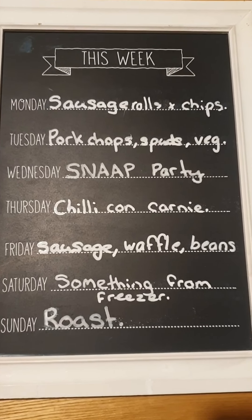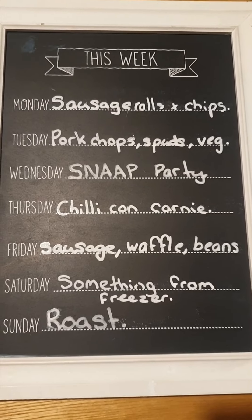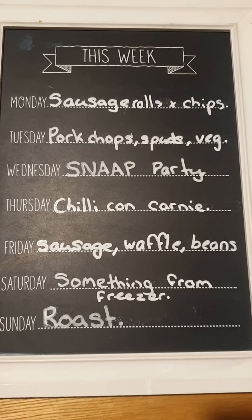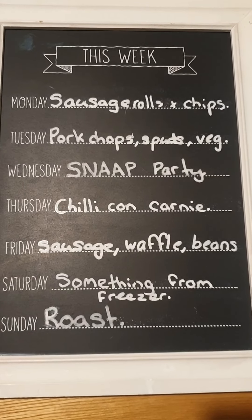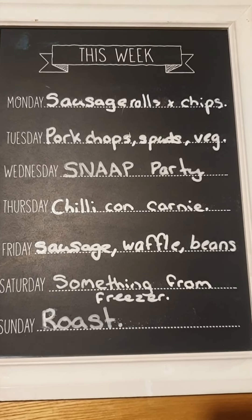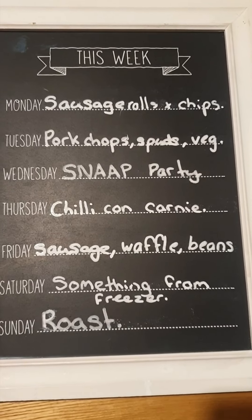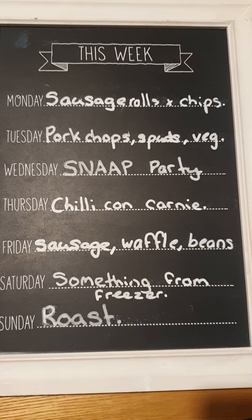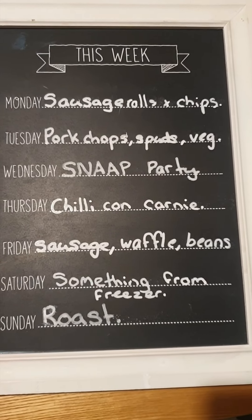Here's our meal plan for the week — it's not a strict plan but a guideline. Monday: sausage rolls and chips. Tuesday: pork chops, spuds and veg that I didn't do last week. Wednesday: SNAP Christmas party — all kids will be fed there, so I just need to sort me and Steve. Thursday: chilli con carne. Friday: I'm out for a Christmas meal with friends, so Steve and the kids get sausage, waffles and beans. Saturday: wing it and see what's in the freezer. Sunday: the typical roast.